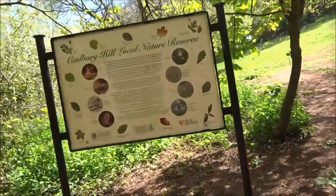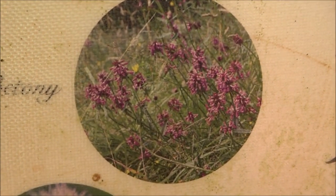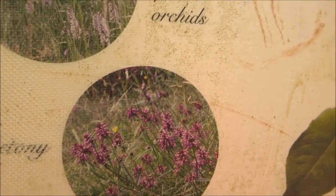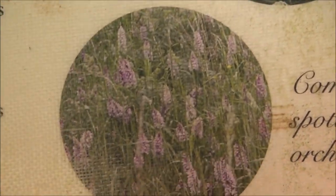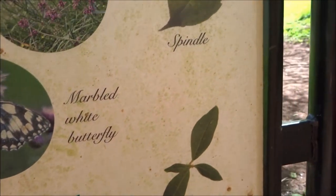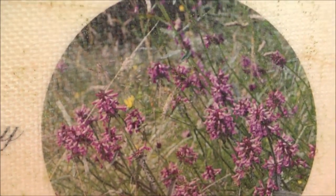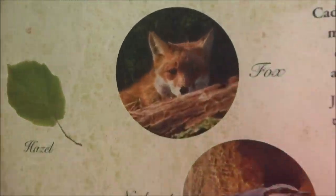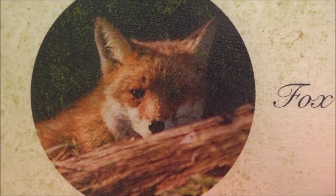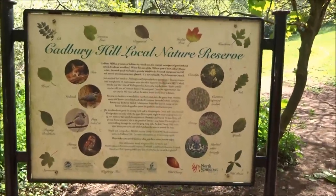Cadbury Hill Local Nature Reserve. It might tell us the name of that plant. I wanted to know what that's called — it's betony. Common spotted orchids. Cowslips, of course. I wonder what that one was. Betony. My favourite friend, the fox.